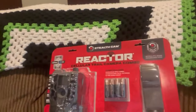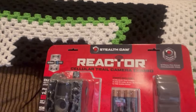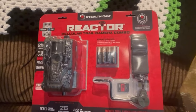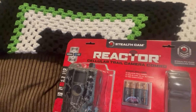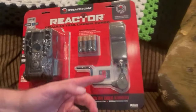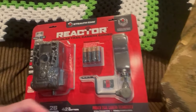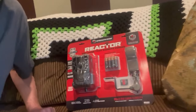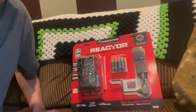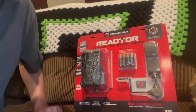Just picked up the Stealth Cam — it's the Reactor Cellular Trail Camera Combo. Just got it from Costco for just under 90 bucks. I think it's an end-of-season sale, which is kind of cool. It came with the camera, batteries, a strap, a 16-gig micro card, and some sort of mount you screw into a tree. We'll probably just use the strap. We're pretty excited about adding this to our camping gear and being able to keep an eye on the site to see if animals come through and maybe catch some good videos.